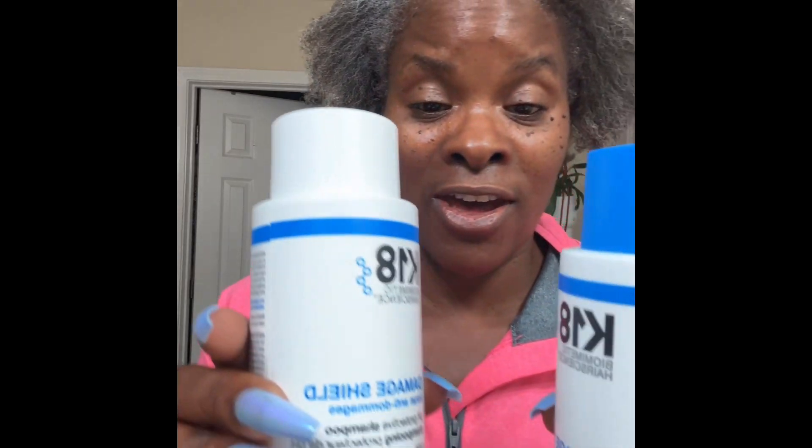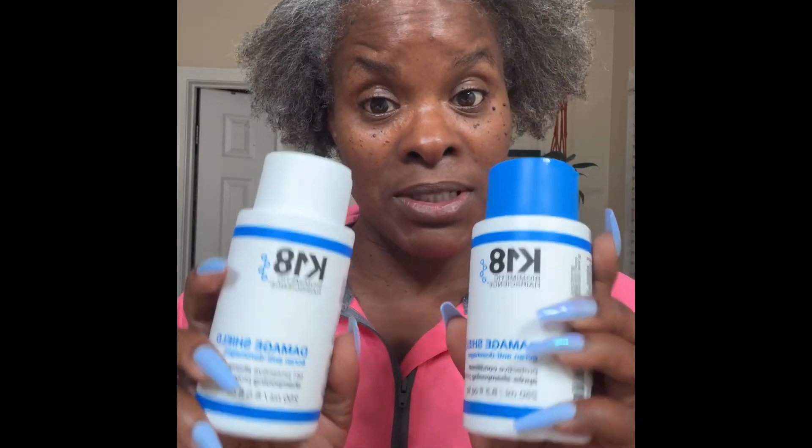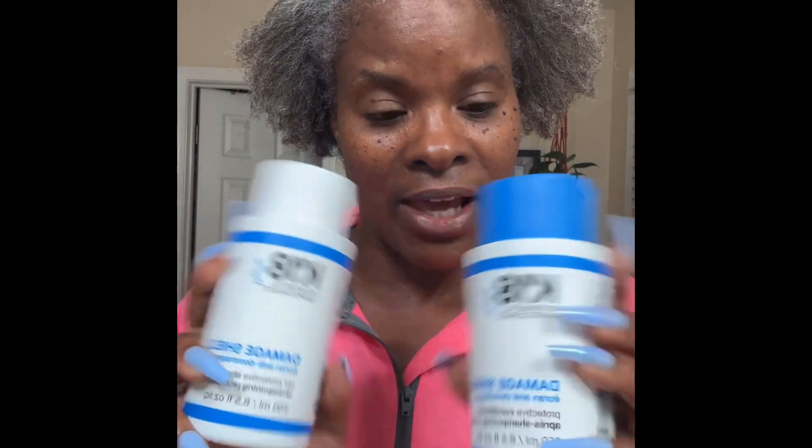Introducing the K-18 products. My products usually come up to about maybe $26. This came up to $75 together — about 30-something a piece. I don't usually buy products like this, but I have a 27-year-old daughter that likes to try all the new trends. I did research on YouTube, like I do everything, and it seems like this is good for natural hair to bring natural curls back. And that's what I'm going to be using today.